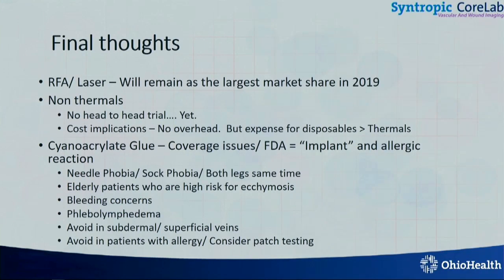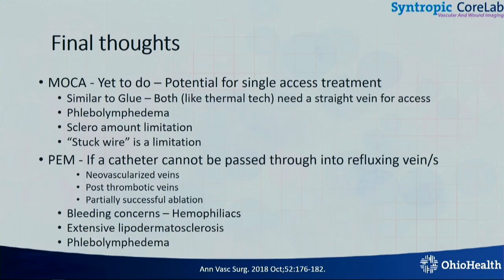Final thoughts: laser and RFA are here to stay. Cyanoacrylate has its role, and MOCA has its role too. I think the microfoam is more useful in patients in whom you can't pass a wire into the veins — whether they're post-thrombotic or whatever the reason — they're extremely tortuous, and you can't pass wires and catheters over it.